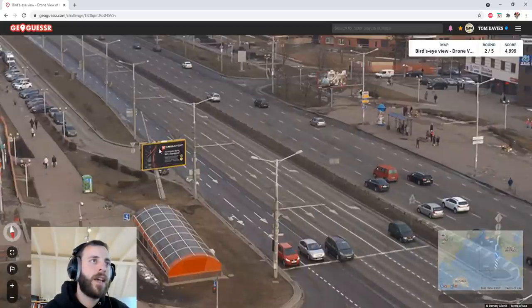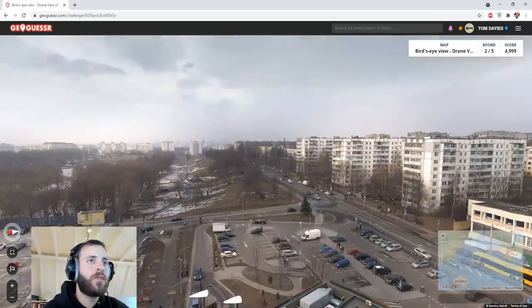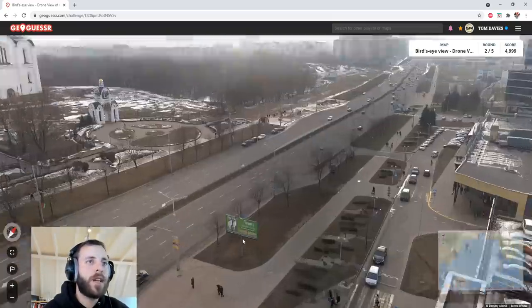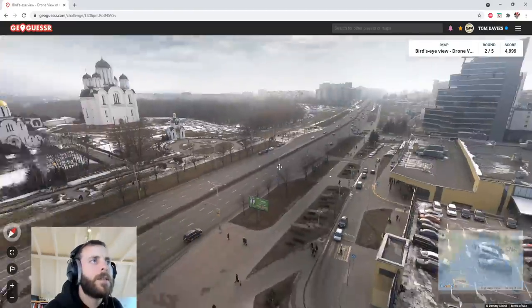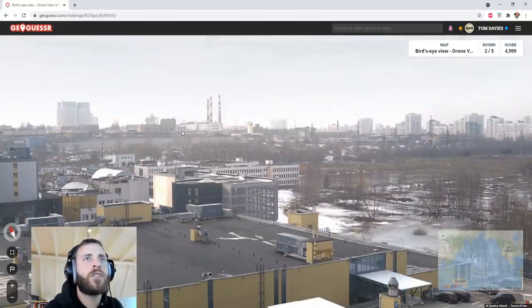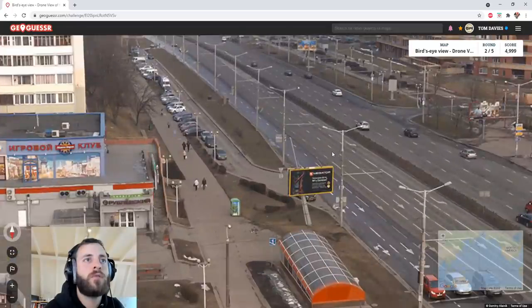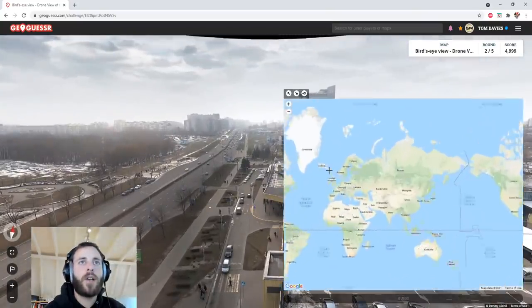We're not going to be able to understand anything, so it's not going to be easy. Looks like a pretty damn big city though. Can't see any huge skyscrapers to indicate that it's Moscow, but it does look big and wealthy — looks pretty grand. Looks pretty northern. This could be St. Petersburg, really not sure though. Is that a river over there? Not sure. It's going to be tough because we don't know the direction of the compass, whether it's right or wrong.